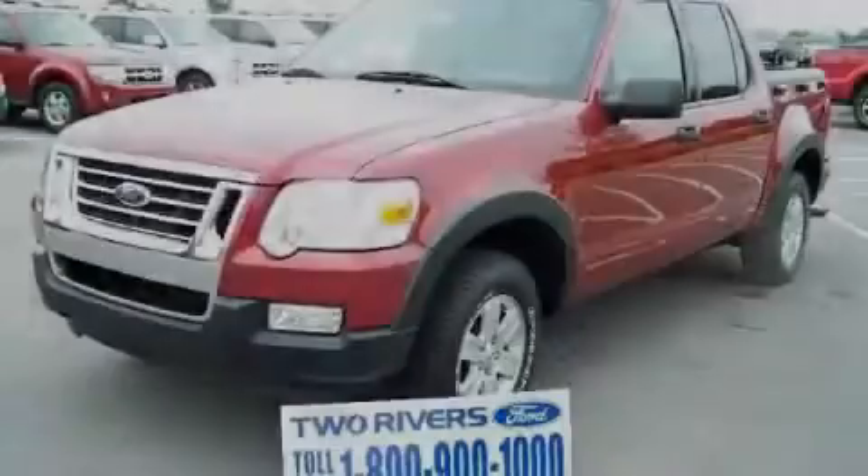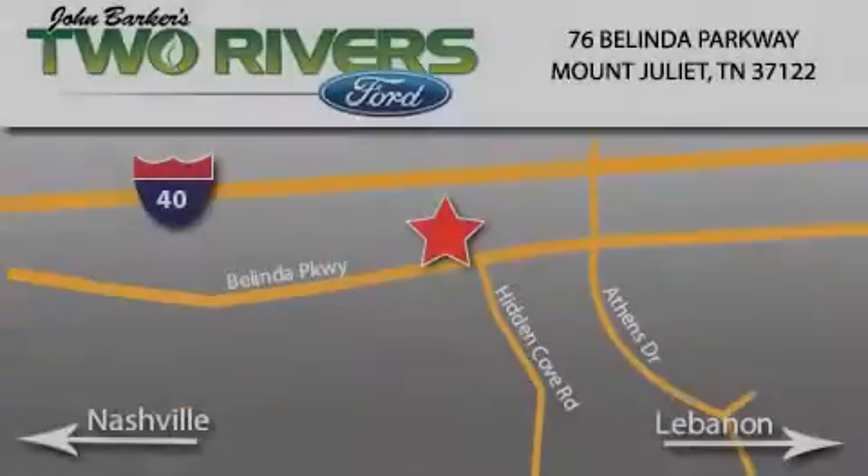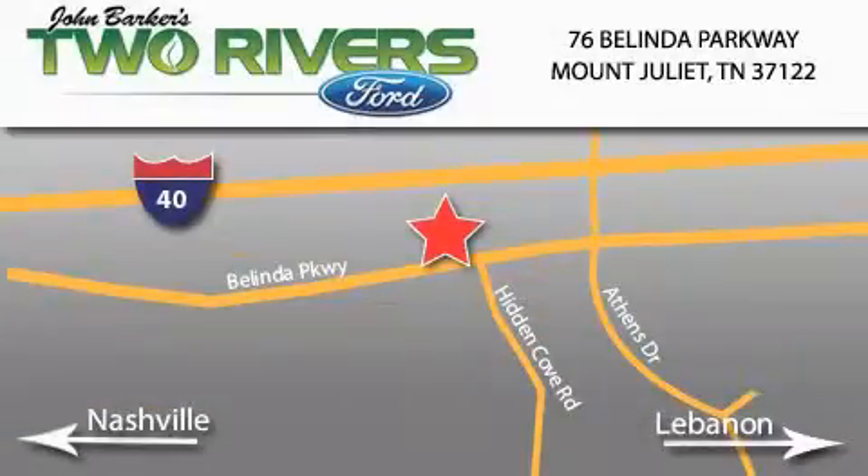Contact us today to schedule your opportunity to see this automobile in person. Two Rivers Ford is located at 76 Belinda Parkway, I-40 exit 226 Mount Juliet Road at Providence.